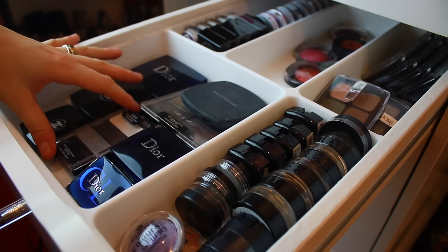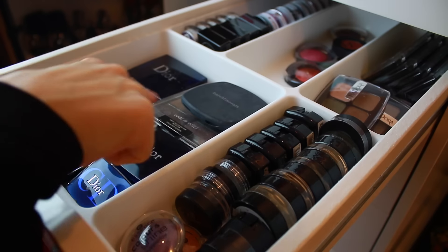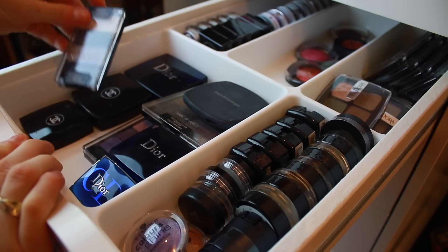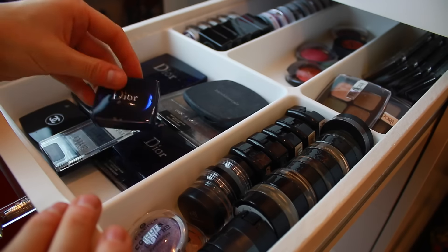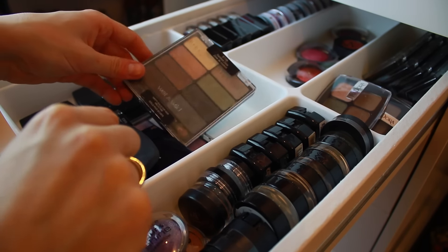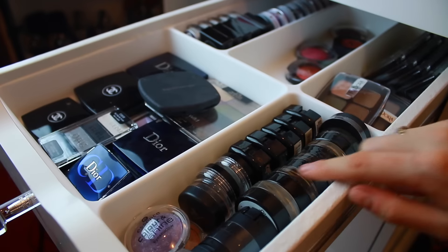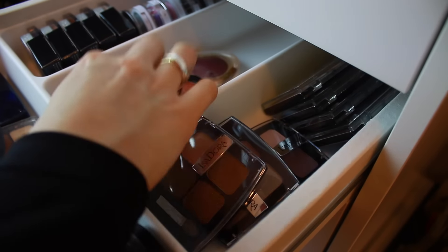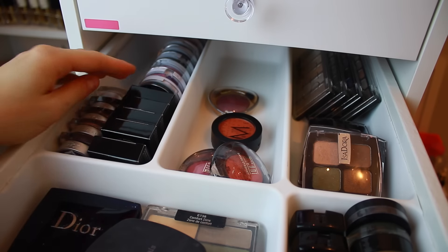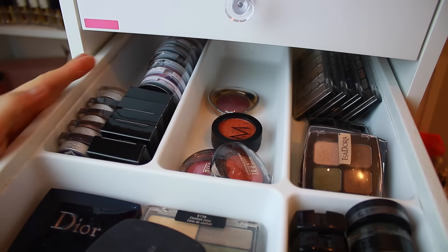Moving on to the last makeup drawer, in my fifth Alex drawer I have some single eyeshadows and quads. On the left side, I have the majority of my high-end ones: a few Dior shadows, Chanel shadows, and my Wet n' Wild quads, which I am loving. I also have a Bare Mineral one. I'm not that huge on single eyeshadows, so I just have a bunch of different brands — Maybelline Color Tattoos, NYX, Makeup Store, Essence, Milani, Isadora, the L'Oreal Infallible, and just a lot of random eyeshadows. I love palettes because they're so much easier to travel with.